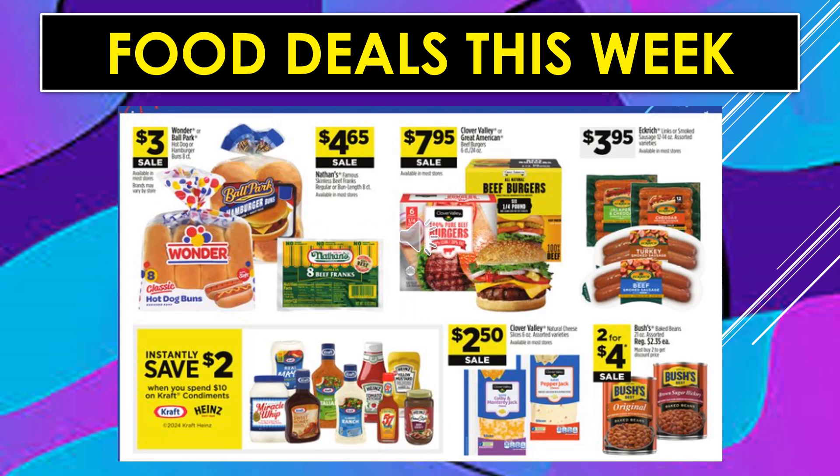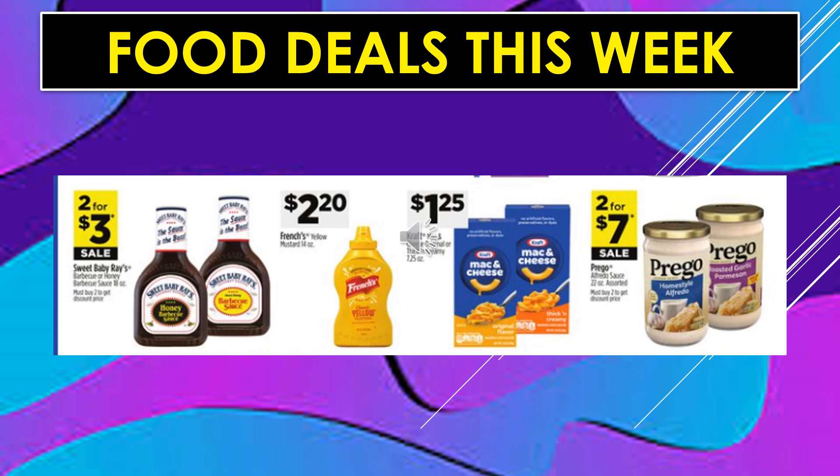Food deals this week. Wonder or Ballpark Hot Dog or Hamburger Buns, $3 on sale. Nathan's 8 Beef Franks are on sale for $4.65. Clover Valley or Great American Burgers are $7.95 on sale. Eckrich Sausages are going to be $3.95. You're going to instantly save $2 when you spend $10 on Kraft or Heinz condiments. Clover Valley Cheese Slices are $2.50 on sale. Bush's Baked Beans are 2 for $4 on sale. Sweet Baby Ray's Barbecue Sauce 2 for $3 on sale. French's Mustard $2.20. Kraft Mac and Cheese $1.25. And Prego Alfredo Sauce is 2 for $7 on sale.